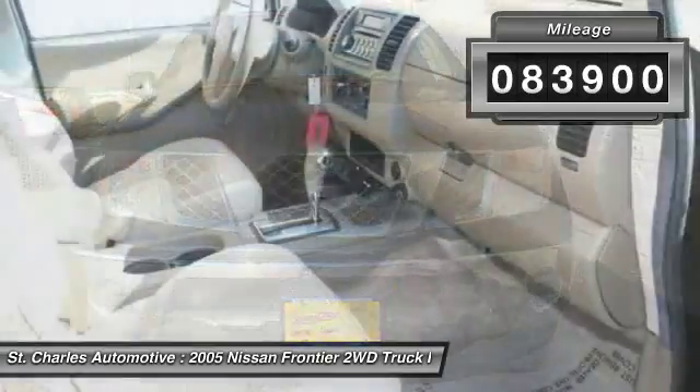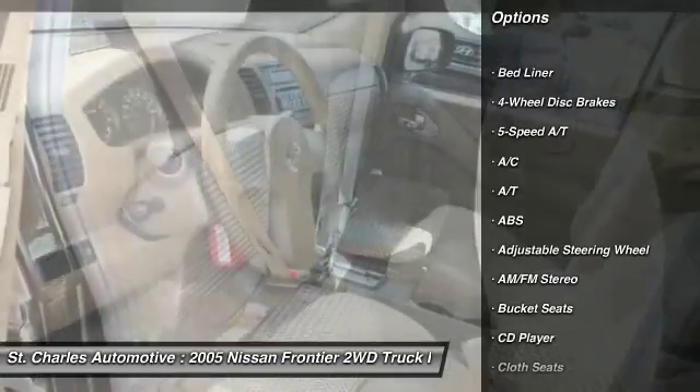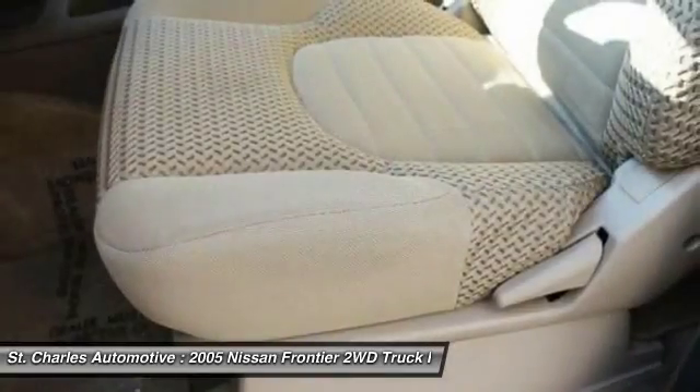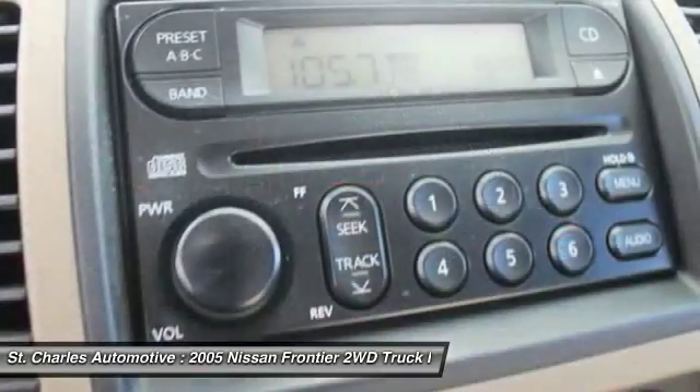Here are some of this vehicle's great options: anti-lock braking system, driver airbag, power steering, adjustable steering wheel, four-wheel disc brakes, AM-FM stereo radio, passenger airbag, CD player, bucket seats, bed liner.